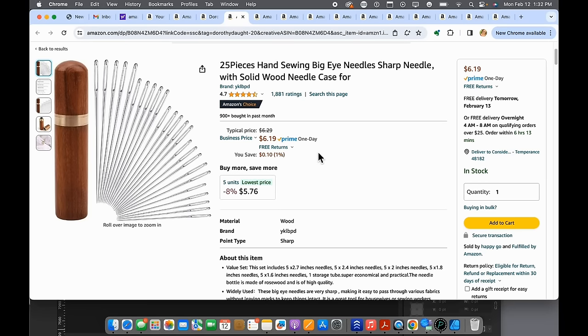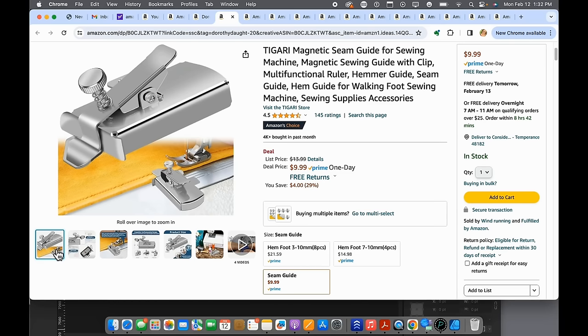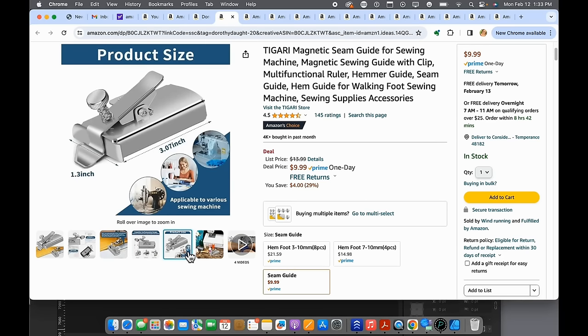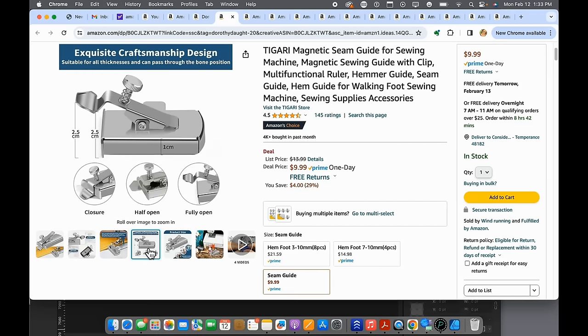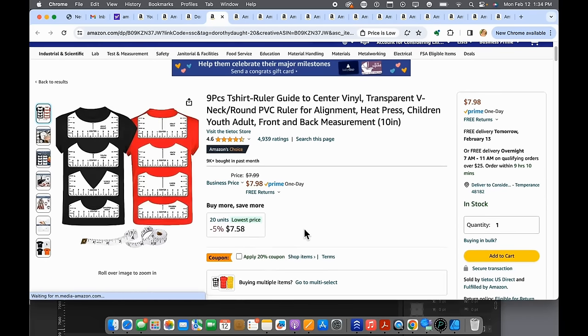Number eleven is a magnetic seam guide. You put it right on your sewing machine and guide your fabric along the edge for perfect top stitching or that perfect quarter inch — whatever you need. It can be difficult to see the numbers on the throat plate, so this really helps. I used to think magnets were bad for your machine but I've since heard otherwise. At around ten dollars, it would help you sew straight.